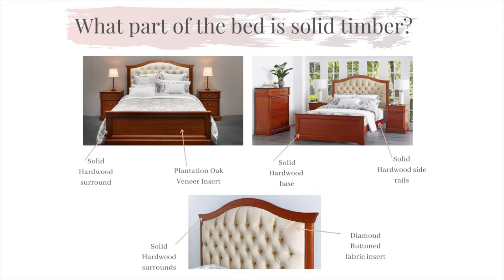Our beds are manufactured with the same level of care as our case goods. Our Stellar features a hand-folded, diamond-buttoned insert in the bedhead and is surrounded by solid hardwood timber. This features a well-designed wing-styled top cap and a flute engravement down the sides. We have also flowed through the diamond-buttoned insert onto the footlocker to give you choice when choosing your bedroom furniture.